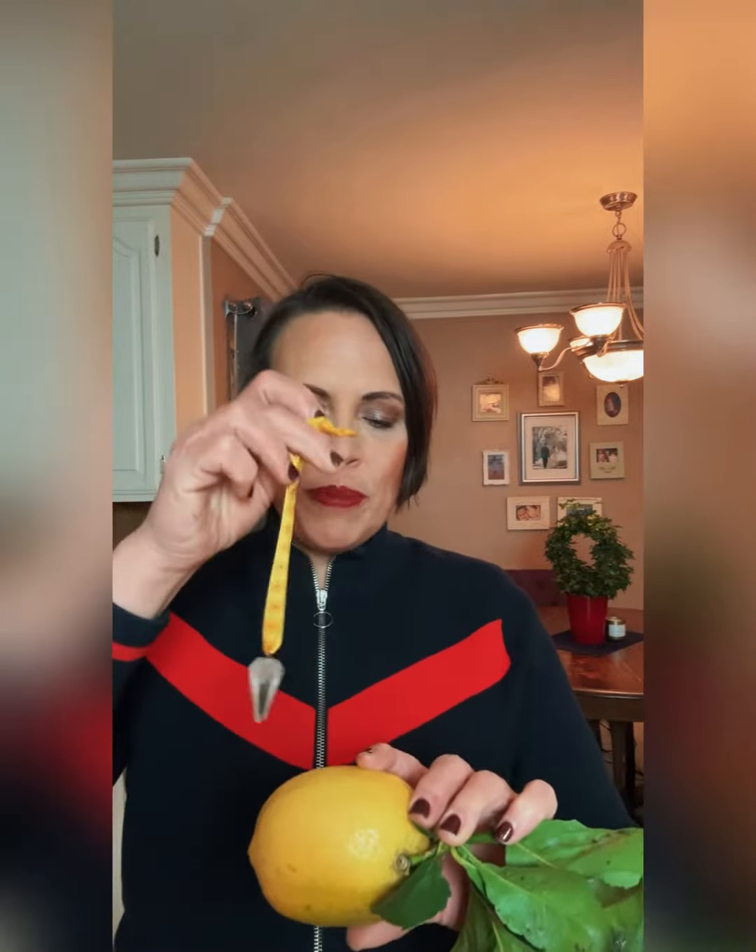Have you ever used a pendulum to determine if your food is expired or good for you? Every food item releases an energetic frequency. So when we hold the pendulum over the food, it's not magic — it is the energy coming off the food item that moves the pendulum either clockwise if it's good, or counterclockwise if it is expired. Let's take a look at a few examples.